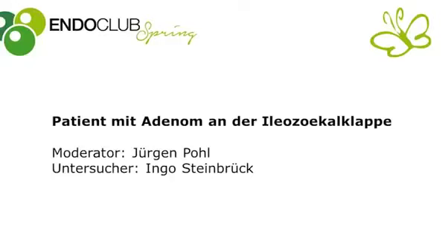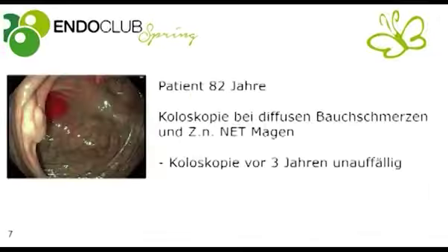Welcome to Endoclub Spring 2017. Here we are going to show you a patient with a small adenoma at the ileocecal valve — an 82-year-old lady. The reason for the initial colonoscopy was diffuse abdominal pain, and she had previously had a neuroendocrine tumor in the stomach. Her last colonoscopy three years previously was unremarkable.